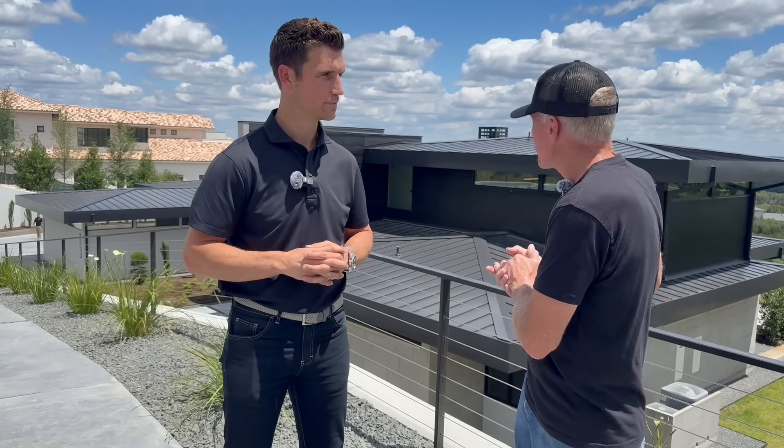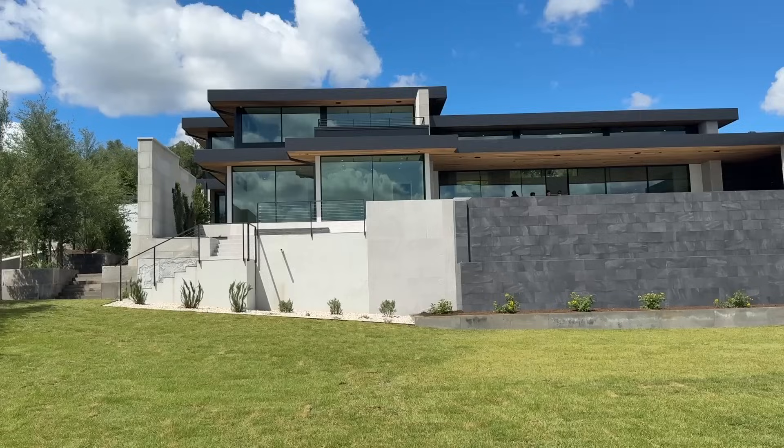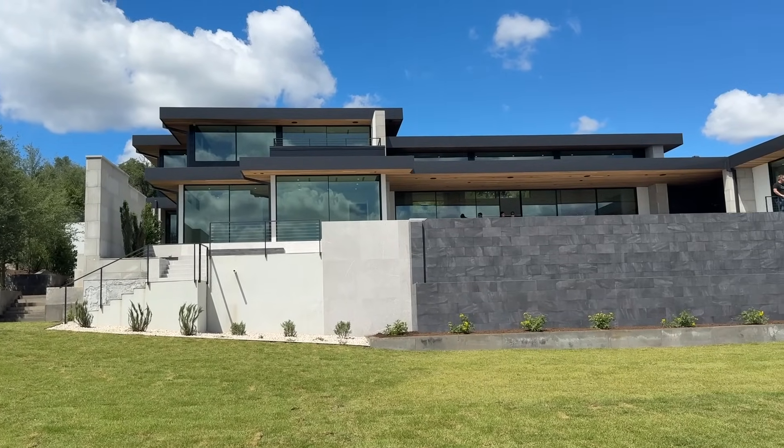Thank you very much, I appreciate that. We're going to talk to some more of your employees and take a look around the facility and see how it all looks. This is a very unique installation. I've come over to the side of the house where they have the solar roof shingles on the wall, and you can see how it works well with the trim, the colors, and the overall design of this house.